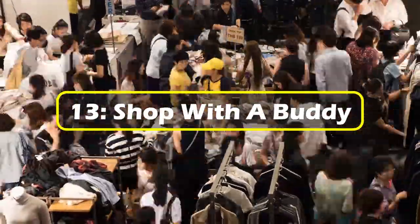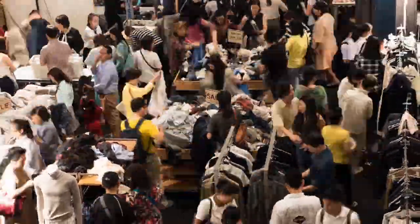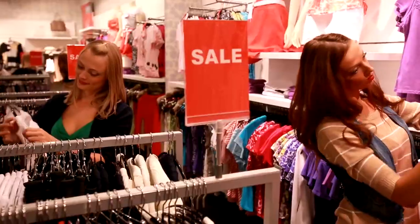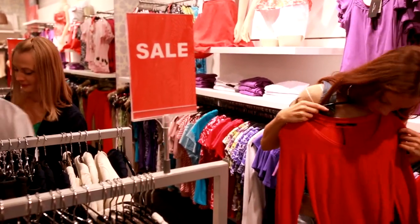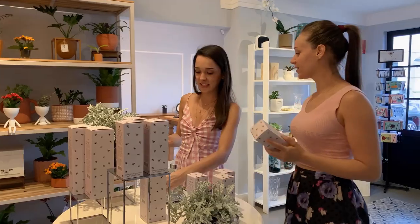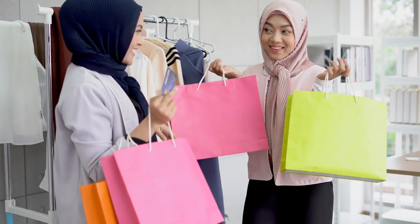13. Shop with a buddy. One of the best ways to save is to take advantage of BOGO sales. The only problem is that some of these sales require two people. The way to get around that is to take a buddy along. With both of you splitting the price of the item that has to be purchased, you can spend half and still get the free item. On your next shopping trip, invite a friend.